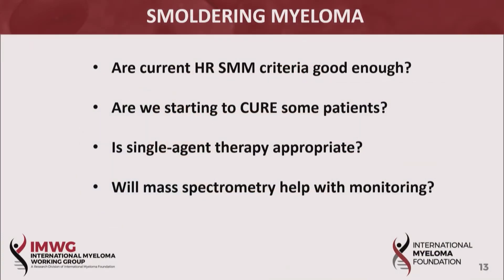Thinking about smoldering myeloma, four questions are raised: How do we feel about the criteria — do we need more work? Are we starting to cure some of those patients? How do we feel about single-agent therapies in comparison? And what will be the impact of mass spectrometry?